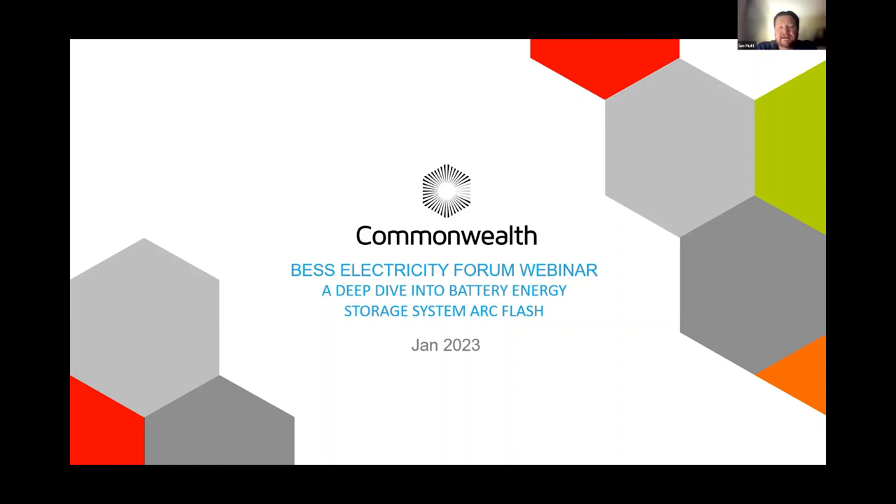Excited to talk to the group today. I have a lot to talk about. The topic of my presentation is going to be on battery energy storage — that term we so often hear. We're going to talk about some of the challenges with battery energy storage, in particular keeping workers safe around battery energy storage facilities from arc flash danger.